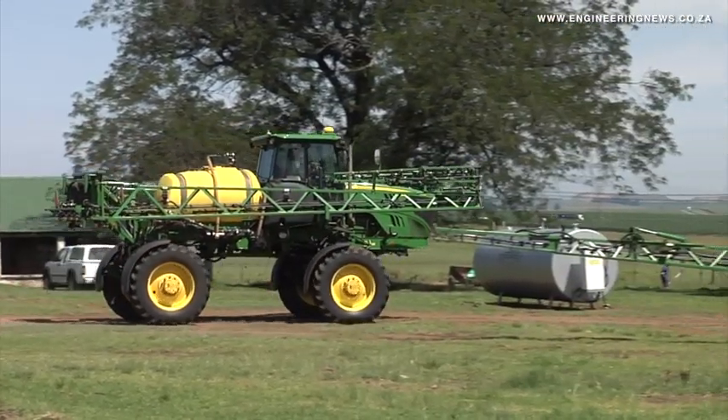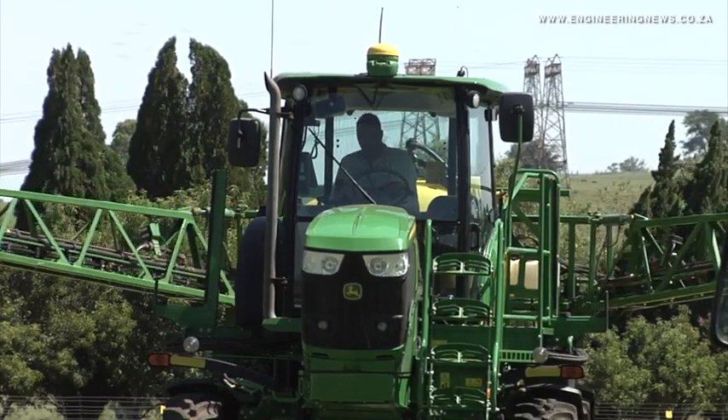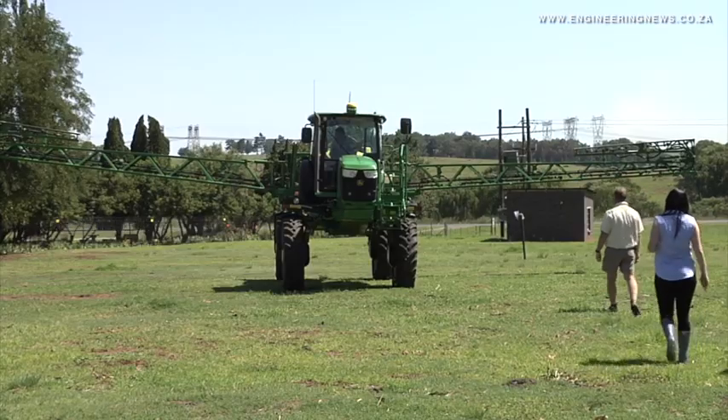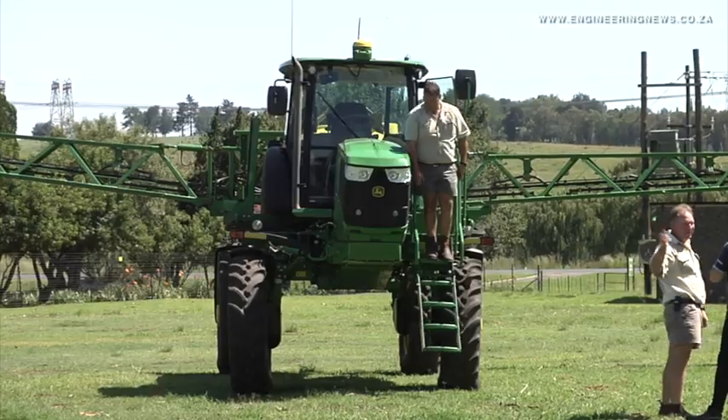Precision farming enables improved yield by analyzing water levels and ground nutrient levels, and adjusting equipment to react accordingly. Prinsler shares his perceptions around precision farming and the necessity thereof in a modern society.